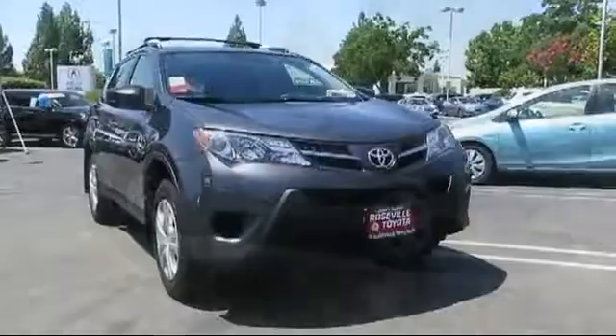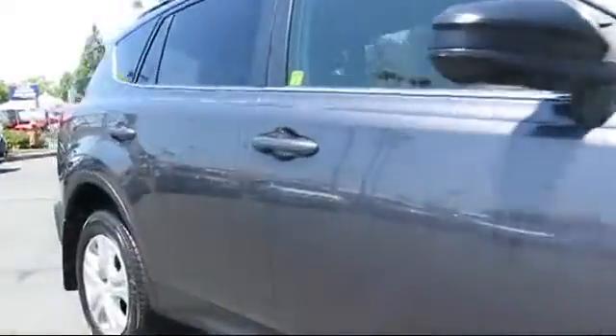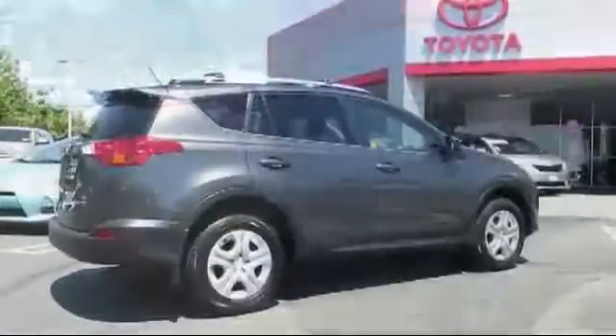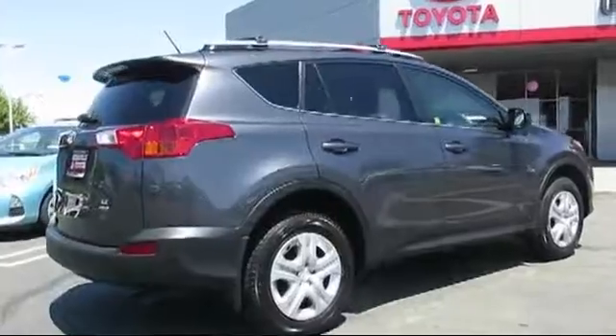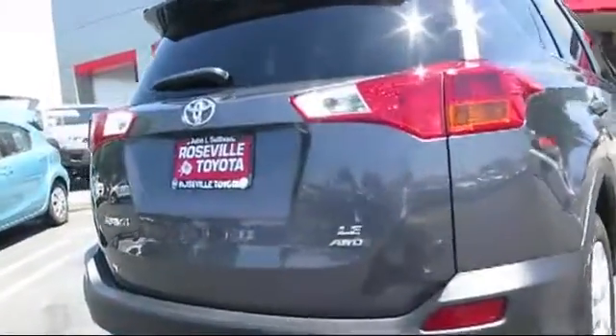It comes equipped with rear spoiler, stability control, a backup camera, keyless entry, Bluetooth smartphone integration, privacy glass, roof rack, air conditioning, traction control, and cruise control, and has less than 25,000 miles on the odometer.